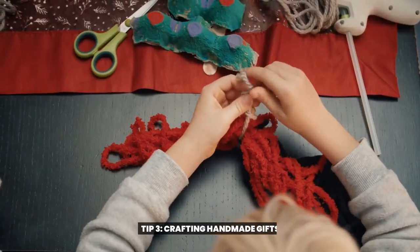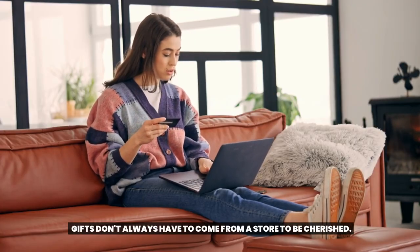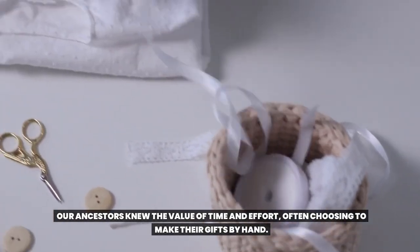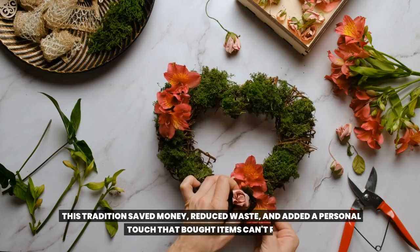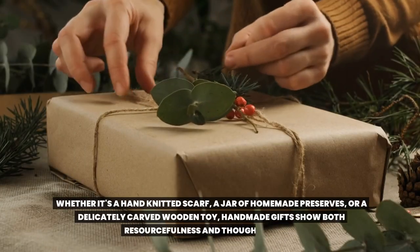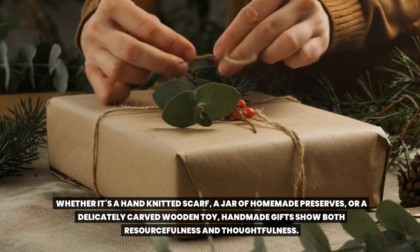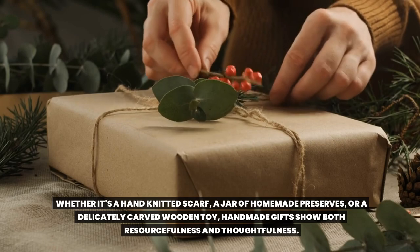Tip 3: Crafting Handmade Gifts. Gifts don't always have to come from a store to be cherished. Our ancestors knew the value of time and effort, often choosing to make their gifts by hand. This tradition saved money, reduced waste, and added a personal touch that bought items can't rival. Whether it's a hand-knitted scarf, a jar of homemade preserves, or a delicately carved wooden toy, handmade gifts show both resourcefulness and thoughtfulness.